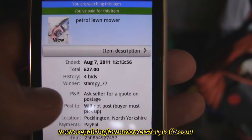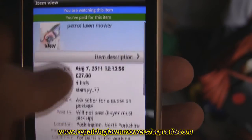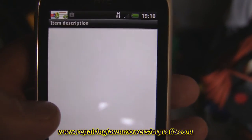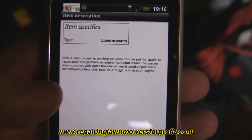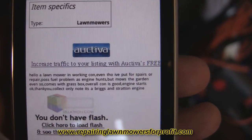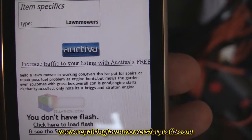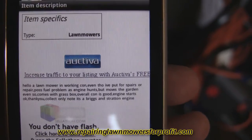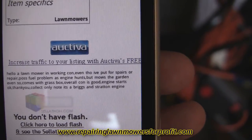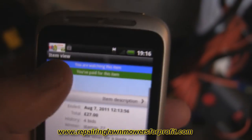I'm going to film everything I do and see how much I can make. Let's have a quick look at the description - this is the sort of thing I've been looking for and picking up quite recently. It says: a lawnmower in working condition even though listed as spares or repair. Possible fuel problem as engine hunts but mows the garden. Comes with grass box, overall good condition, engine starts okay. And importantly, this is a Briggs and Stratton engine.